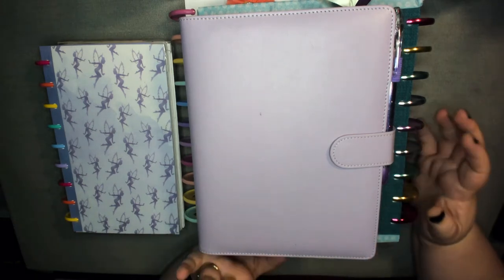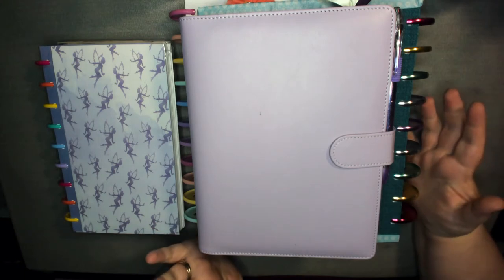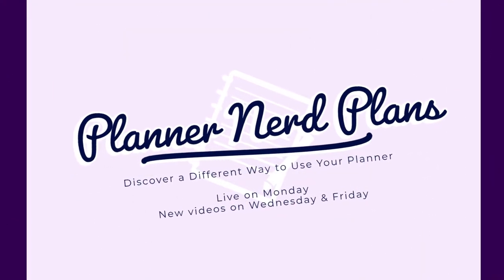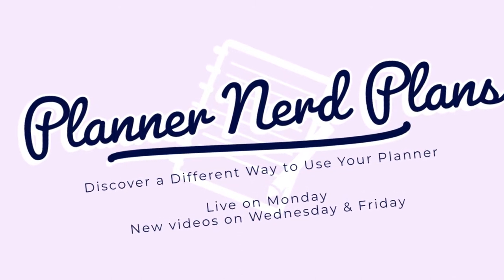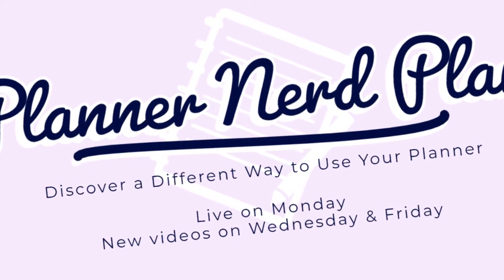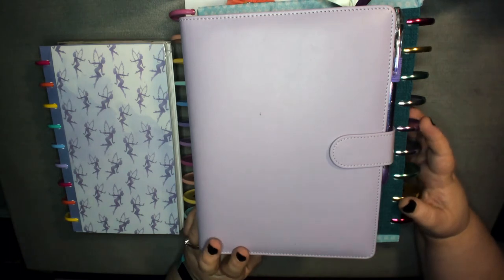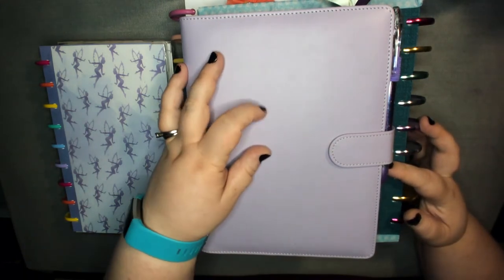Let's see if I can convince you that disc and rings are the best planner system out there. At least that's my opinion. Welcome to Planner Nerd Plans. I am Kate. I do planner-related videos and everything else planner ideas.